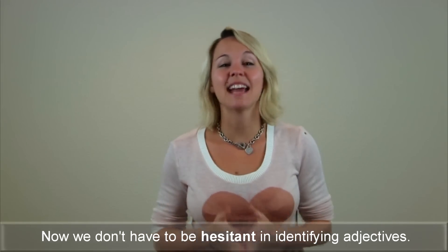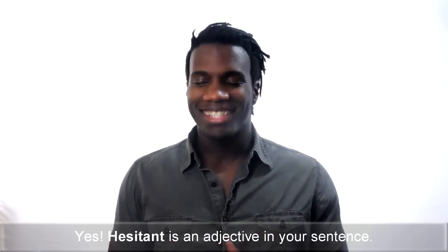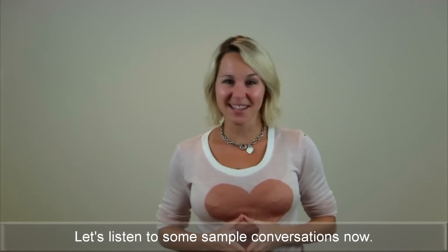That's enough. Now we don't have to be hesitant in identifying adjectives. Yes — 'hesitant' is an adjective in your sentence. Nice catch, Marshall. Let's listen to some sample conversations now.